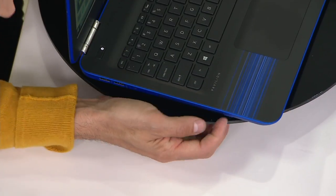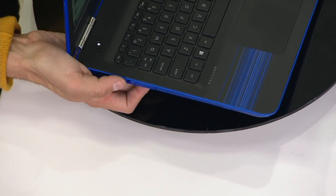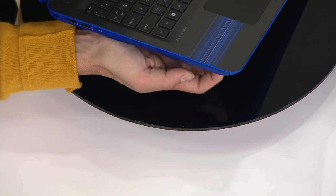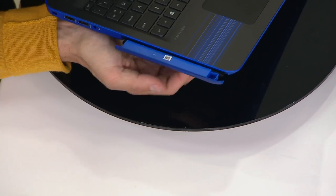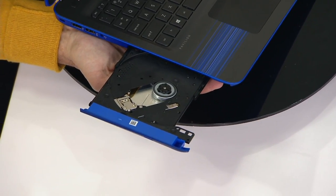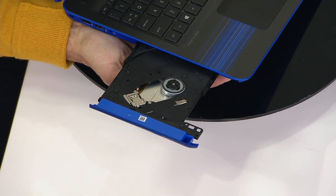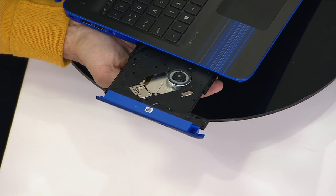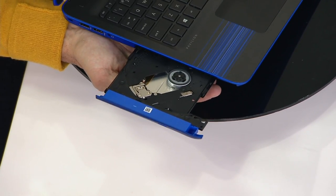Right over here, you hit a little button and all of a sudden you get your CD and DVD ROM drive and burner. Because we all have those CDs and DVDs — we want to preserve those memories, and it also burns files. So you can create slideshows, family photos of vacations or graduations and all that good stuff.